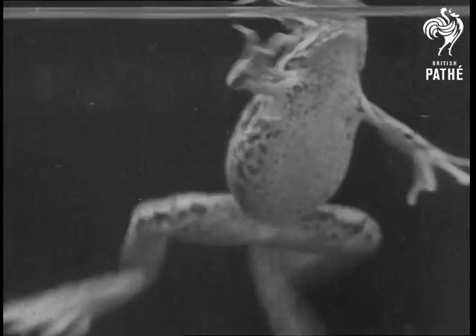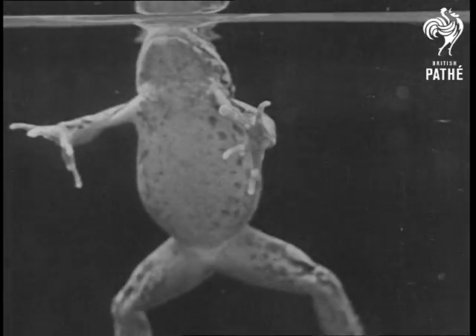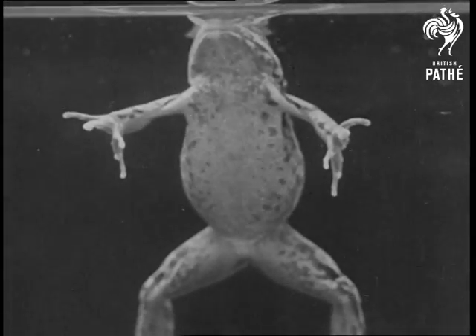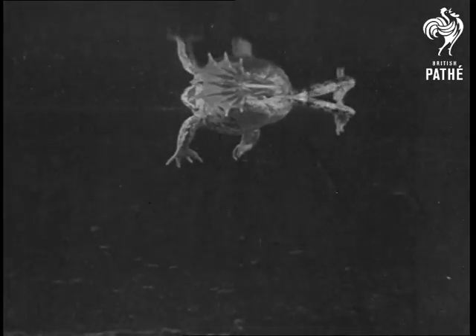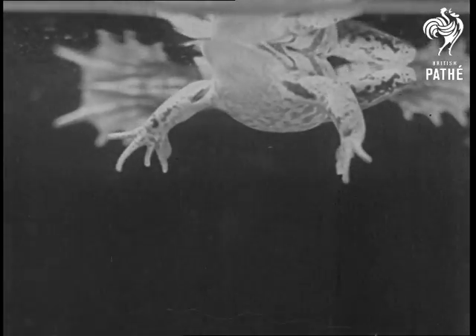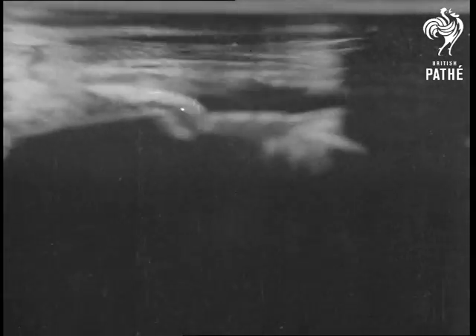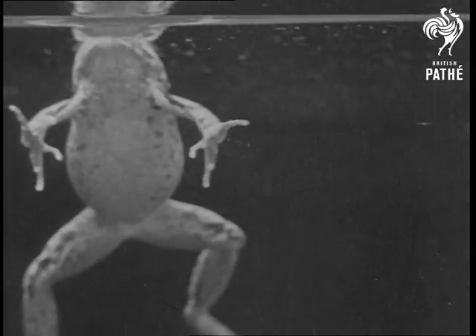This is how the other inhabitants of the pond see the frog from below — the under-surface of the water reflects just as much as the upper surface does. And so, as he swims about, the frog and his reflection make some quaint patterns. At length, tired of the water, he climbs back to land, and the last sight of the pond dwellers is a webbed foot waving farewell.